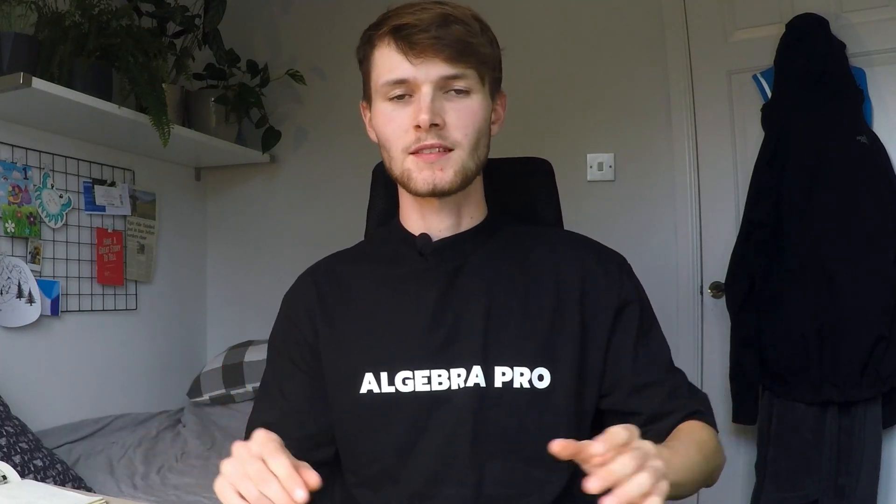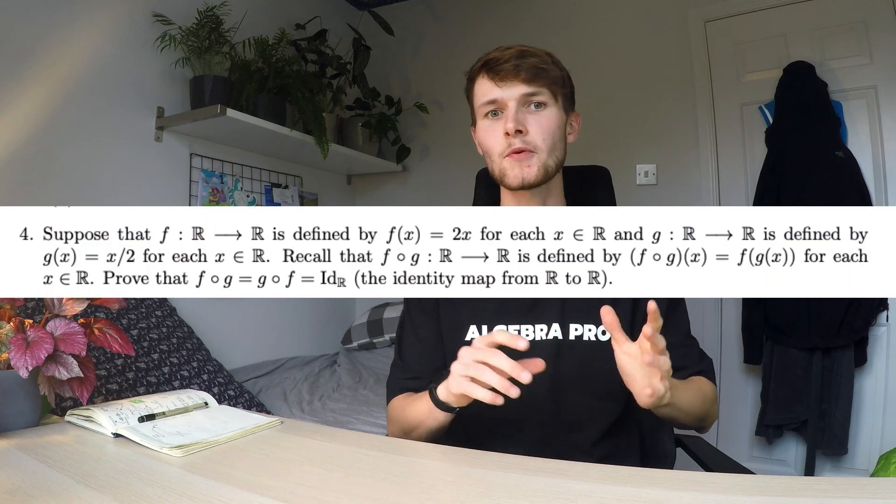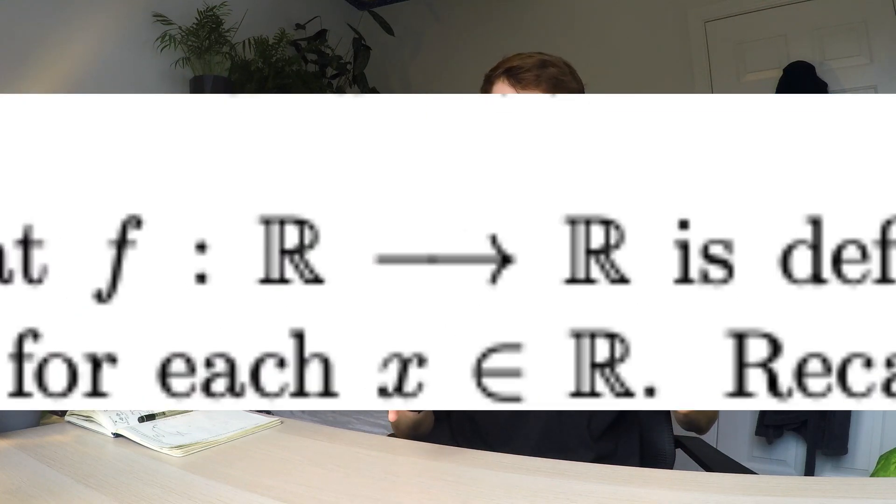Tip number one: make sure you understand the question 100%. Go through it extremely slowly, make sure you understand every word and symbol, and look up any words and symbols that you don't understand. Don't start answering the question until you've understood it fully, otherwise you're just going to get stuck. Also have a look at your notes that are relevant to the question to make sure there are no bits of information you might need to answer it.